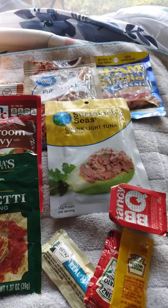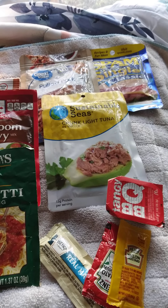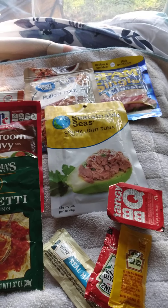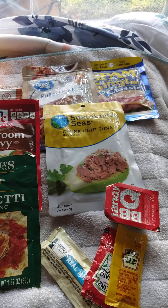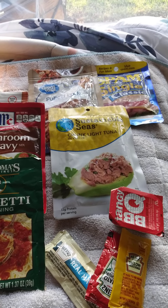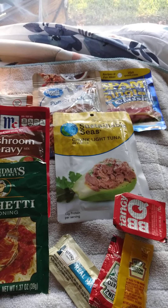Hello everybody, thank you for watching. I just want to talk to you about condiments today. Bottles take up a lot of room and half the time I tend to throw bottles away because I never use all of it. So I decided to try and find individual servings, and instead of buying a lot of spices I bought other things.